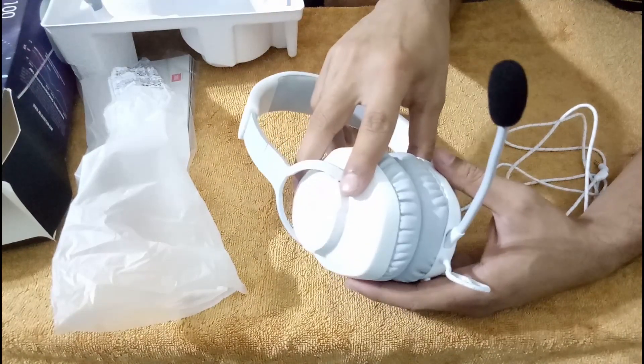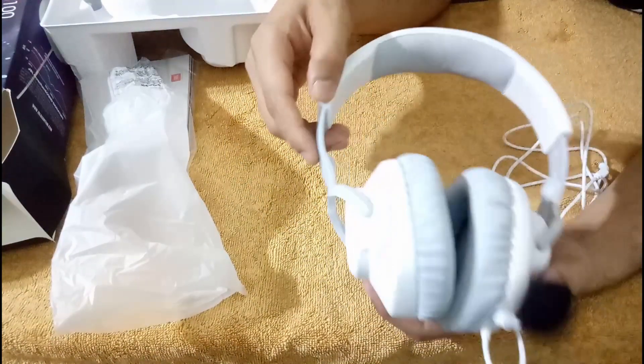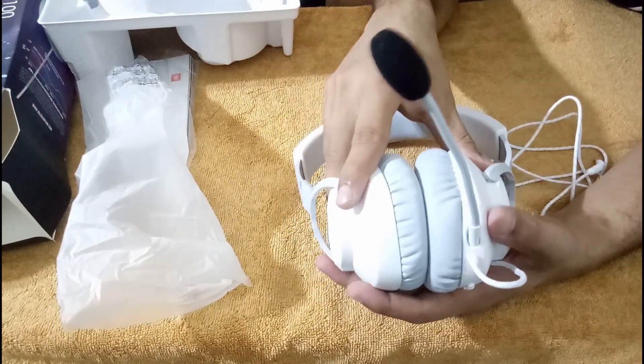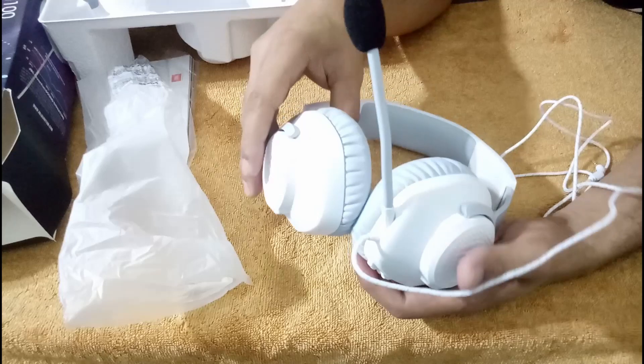I got this for ₹2,499 when I bought it from Flipkart. There may be an offer now so you can buy it too. I am not sponsored by this company — my channel is not big enough to get sponsors. But I liked this product, so I decided to give a review on it.